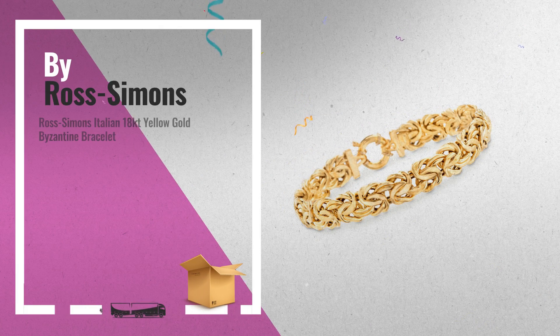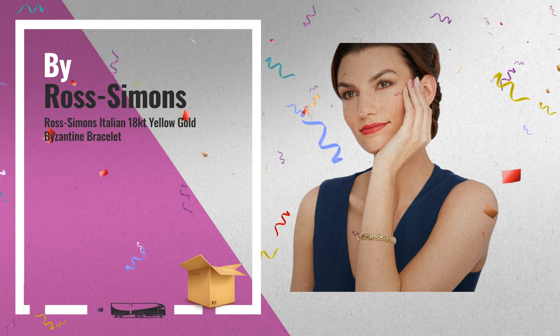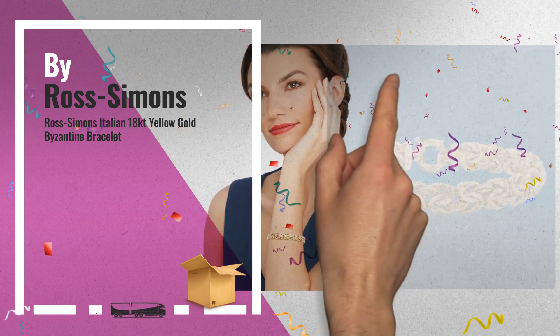Number 2: Another great product by Ross Simons. This is one of many great products we have in store for you.